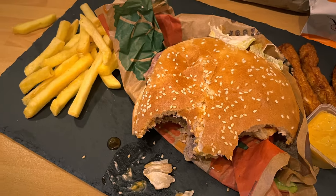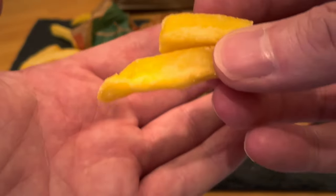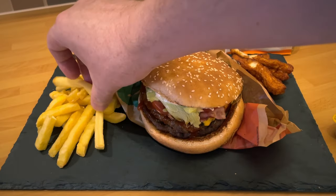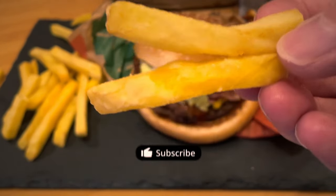Burger King are kind of nailing their fries, as per everybody else with their signature fries. Outstripping McDonald's, I think, by quite a way — unless you like the really skinny McDonald's fries, then fair enough. But these are kind of in between: crunchy on the outside, soft on the inside. I think they're a pretty good fry — I've had them many times.